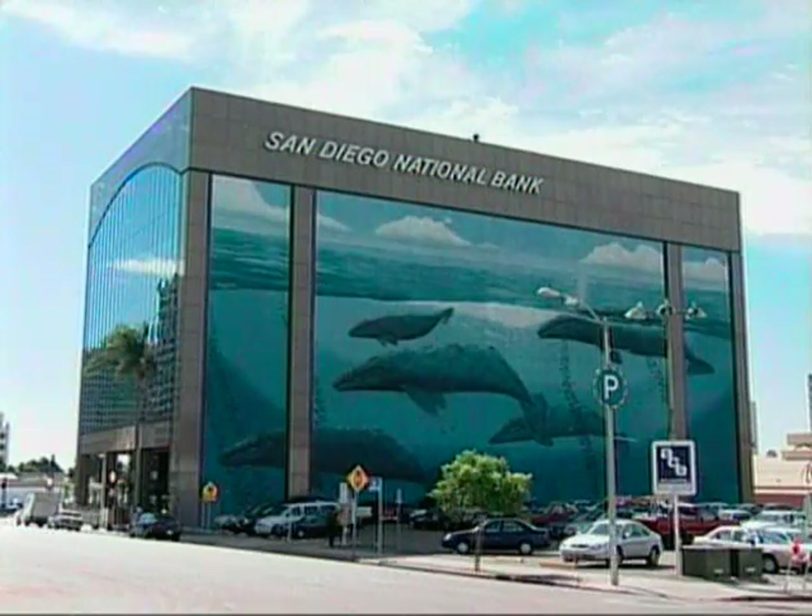I'm up here on top of the San Diego National Bank building. From here we can see San Diego Bay with its marine traffic, and it really is a superb bay for its commerce, its recreation, and of course its beauty.